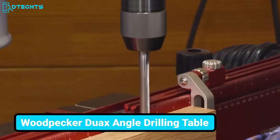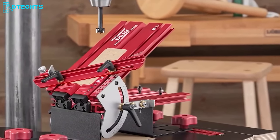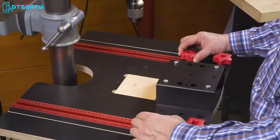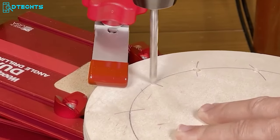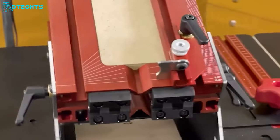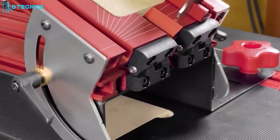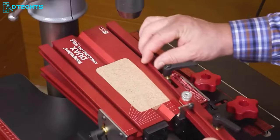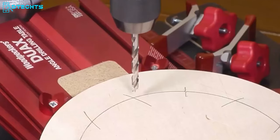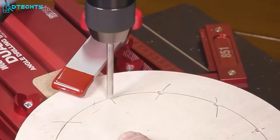The Woodpecker Duax Angle Drilling Table will be a blessing to those who strive for accuracy in angle drilling projects. It provides solid support for drilling at any angle between 0 and 90 degrees, thanks to its stainless steel quadrant on both sides and tight-tolerance hinges. The fully adjustable fence lets you set any angle from perfect parallel to dead square. Drilling traditionally is a thing of the past now.